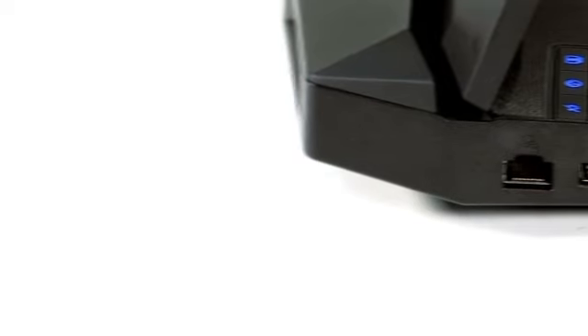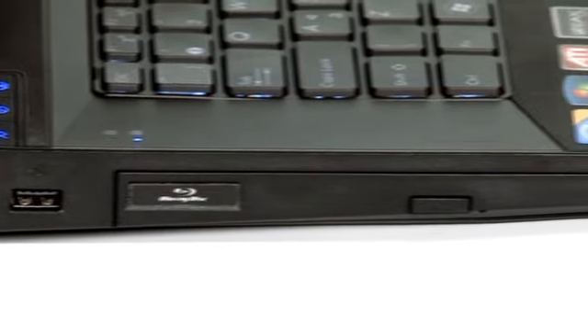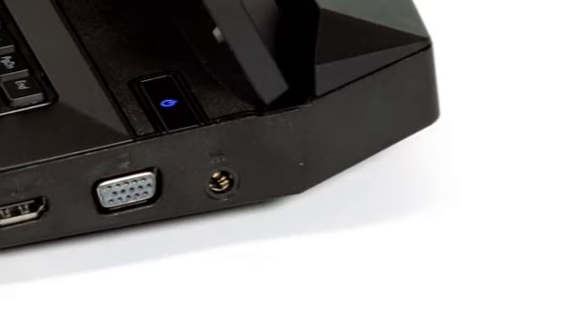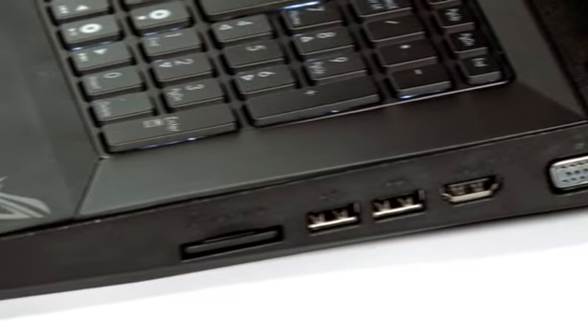Taking a look around, we can see there's an Ethernet port on the left alongside USB, a Blu-ray combo drive, and another USB port plus mic and headphone jacks. On the right there's a D-Sub analog video output port, HDMI output, two more USB ports, and an SD memory card reader.